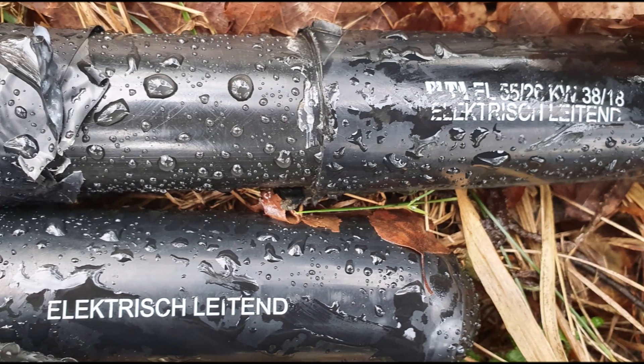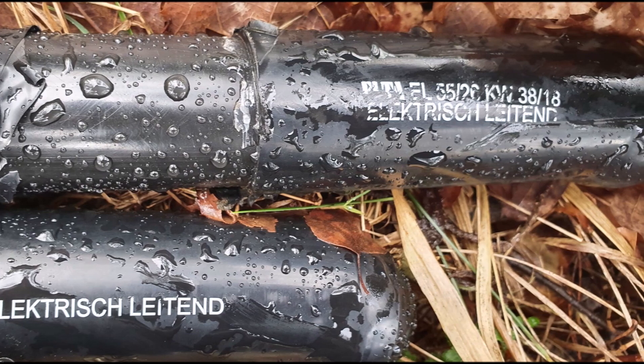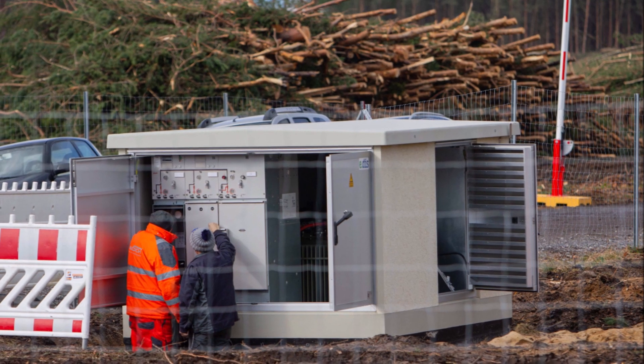These images taken in the past few days give you a good idea of where the electrification now starts, and you can even see in one place they have already turned on the electrification.